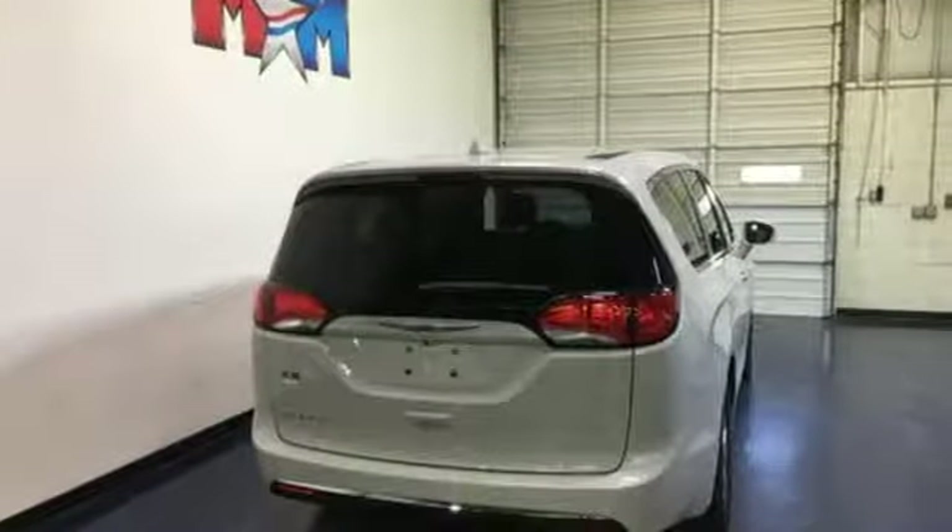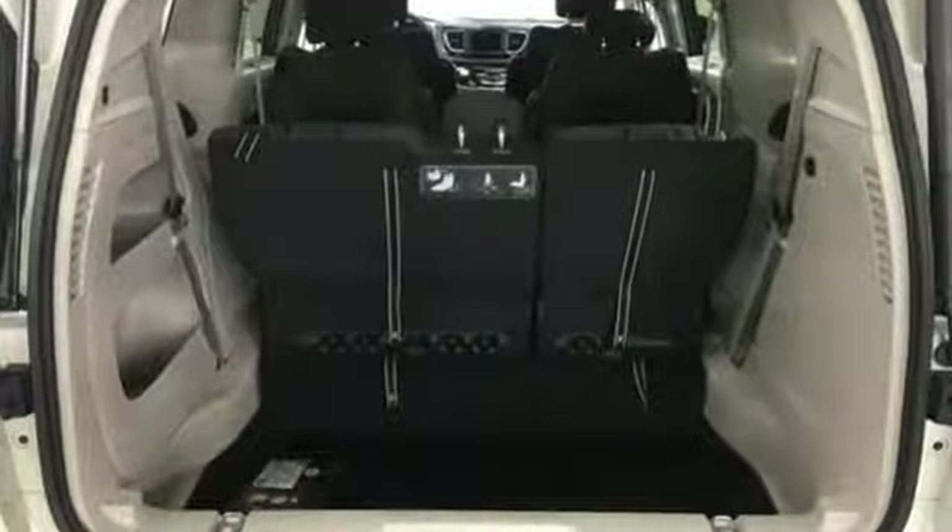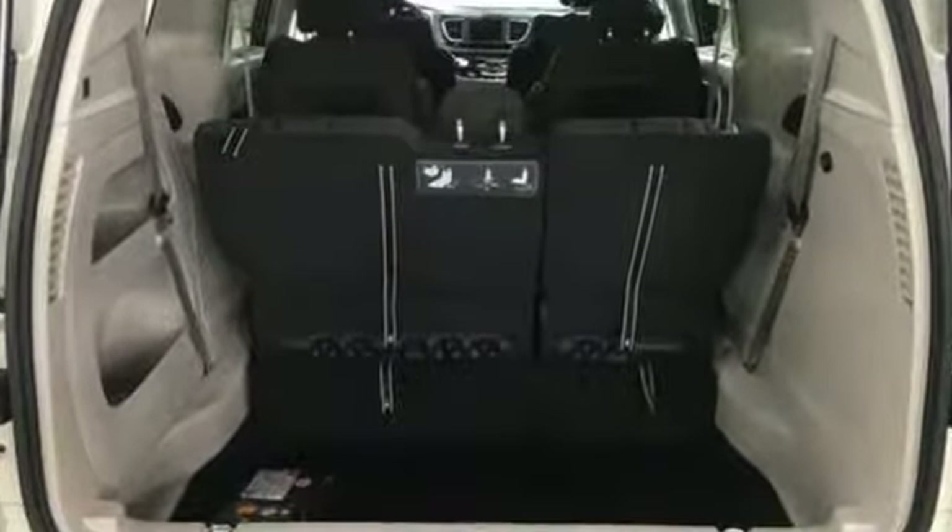Since 1925, Chrysler has done more than just make vehicles — it's made history. There's even more to see in person. Take it for a test drive today.